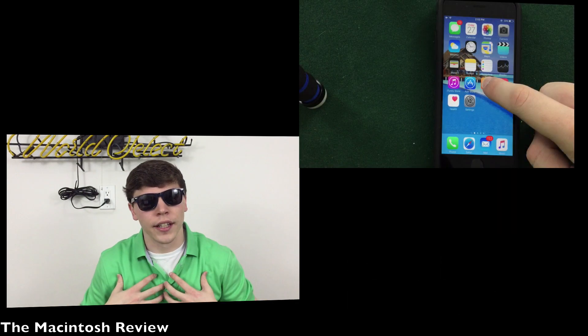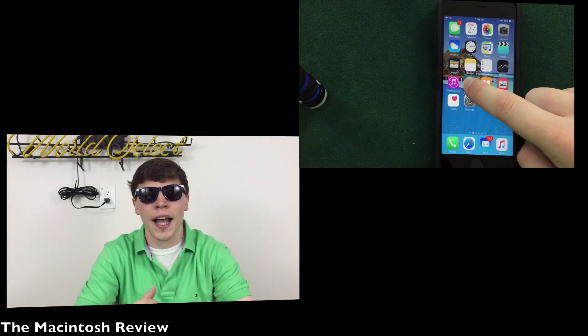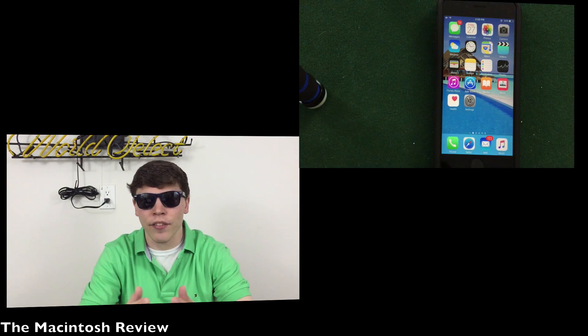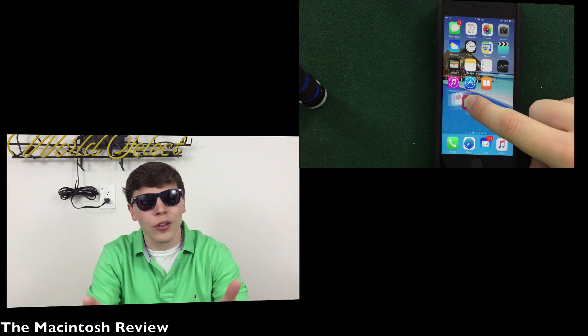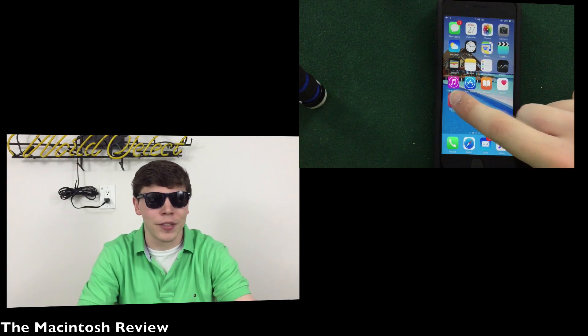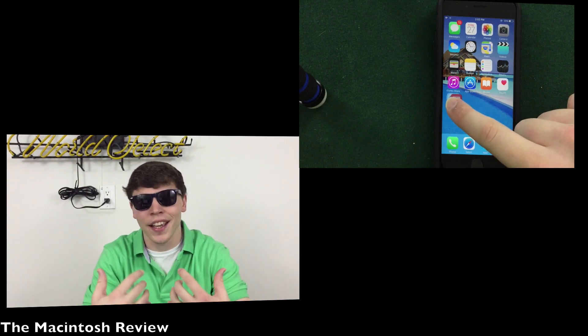Something I'm personally excited about is the rumored ability to hide Apple stock apps. We can definitely expect this in the future as Tim Cook already confirmed this, and for those of you who wanted to hide the Apple Maps application for Google Maps like me, you can now do that.